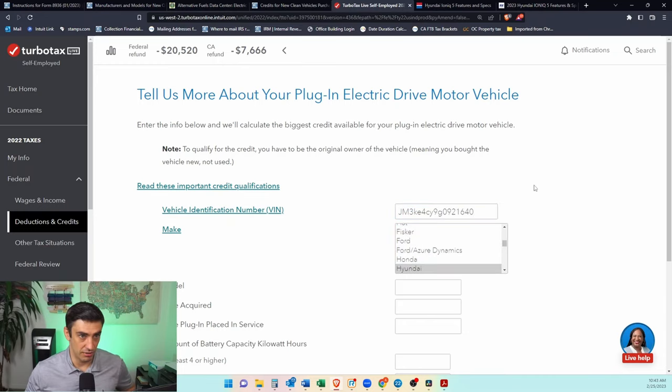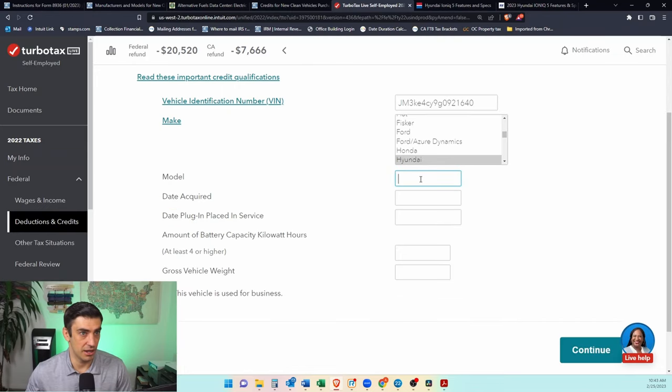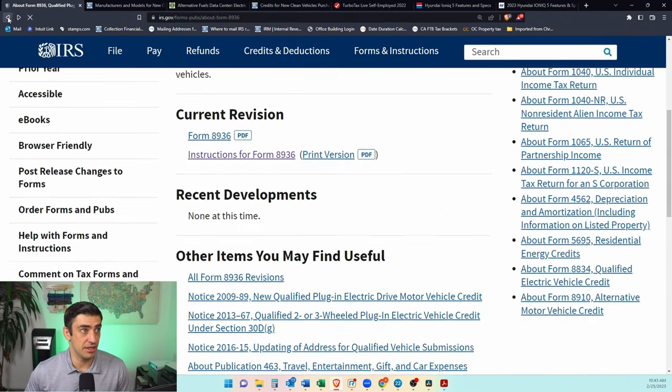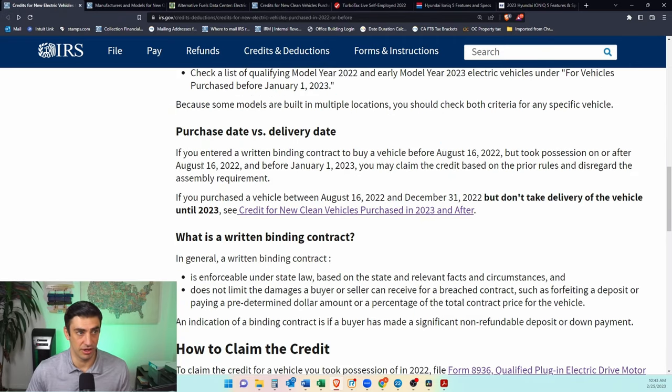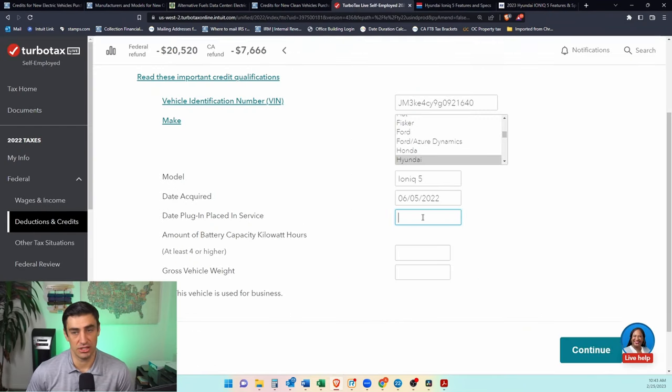We put in the VIN number — whatever your VIN is. The model is the Ioniq 5. Then it asks when we acquired the car — let's say May 2022. And when did we place it in service, meaning when did we actually get the car? Now, as we said, there's the caveat around August 16th. If you bought it before August 16th and got it after but before the new year, you can still claim under the prior rules — so you'd essentially enter August 15th as the service date even if you received it in September. In this example, I'm using the same date for both purchase and service.